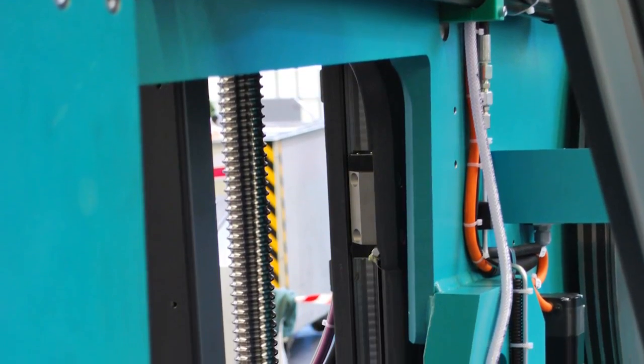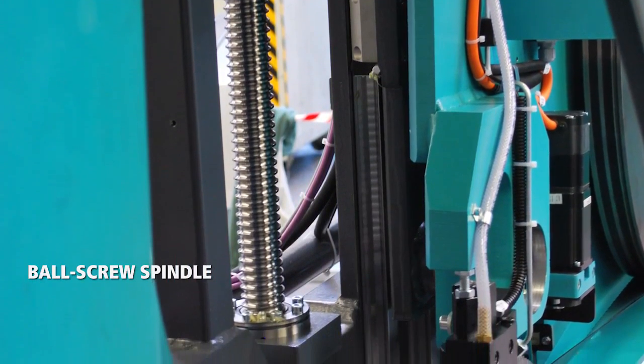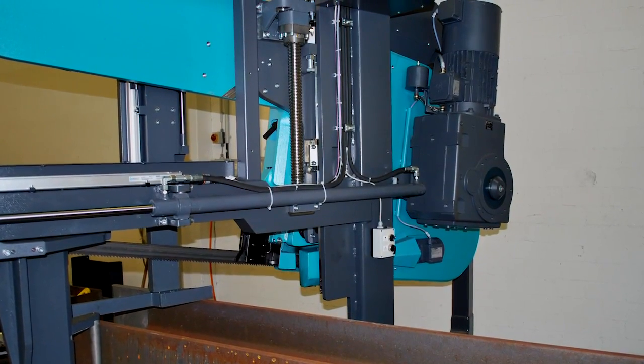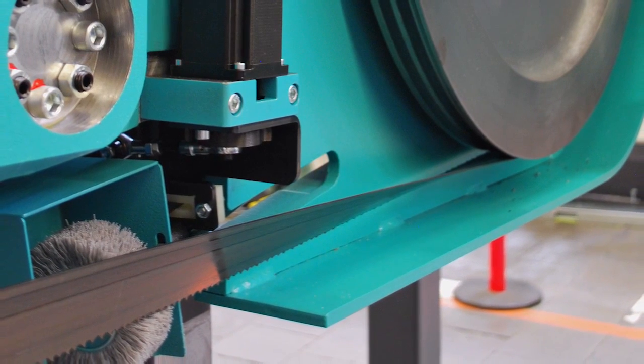This machine is designed for the first ever use of a ball screw spindle in the saw blade feed. What this achieves is a leap in cutting performance, besides ensuring minimal operational noise.